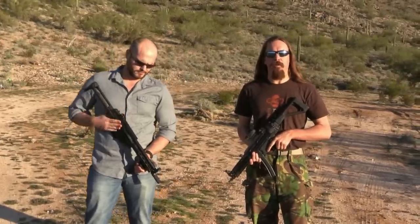Hey guys, thanks for tuning in to InRange. I'm Ian of course. I'm here today with Quinn from Brethren Arms, out here in lovely Arizona. And Quinn's working on building, as you might tell, HK-like guns.